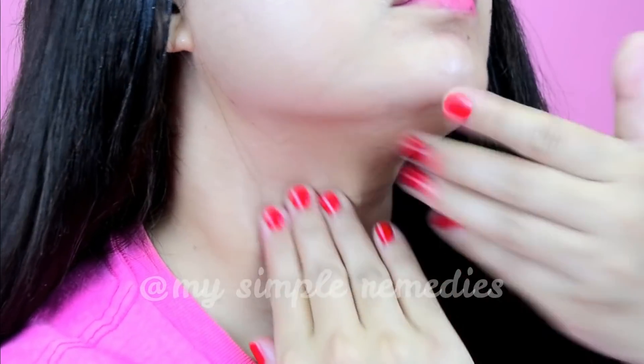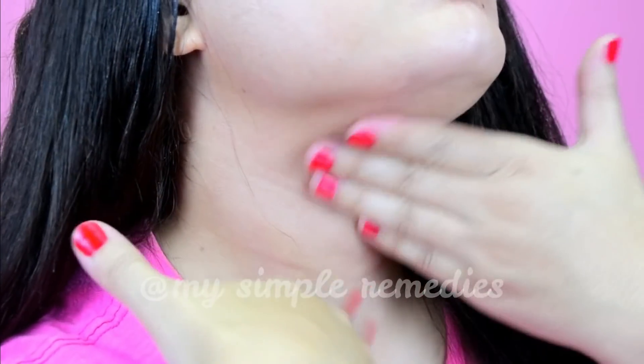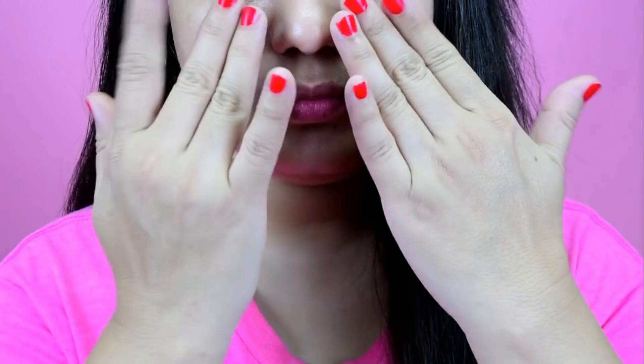Gently tap your fingers under your eyes and all around your face and neck. Gently massage the cream into your face and neck for about one minute. Remember, only use your ring finger, as the skin around your eyes is very delicate.